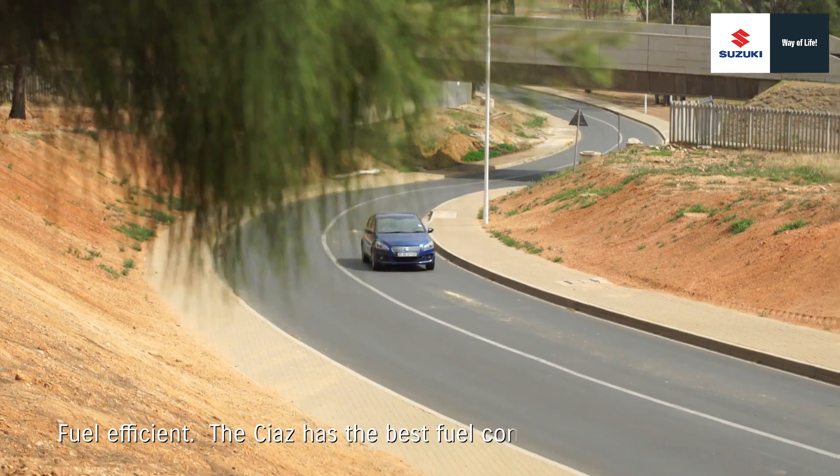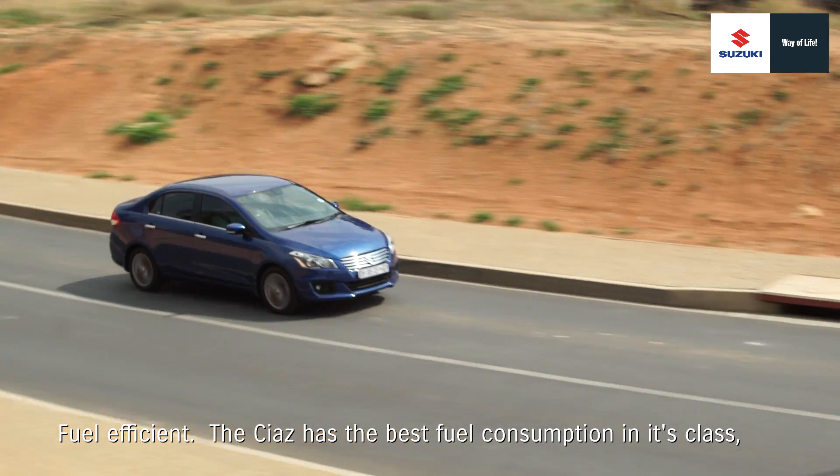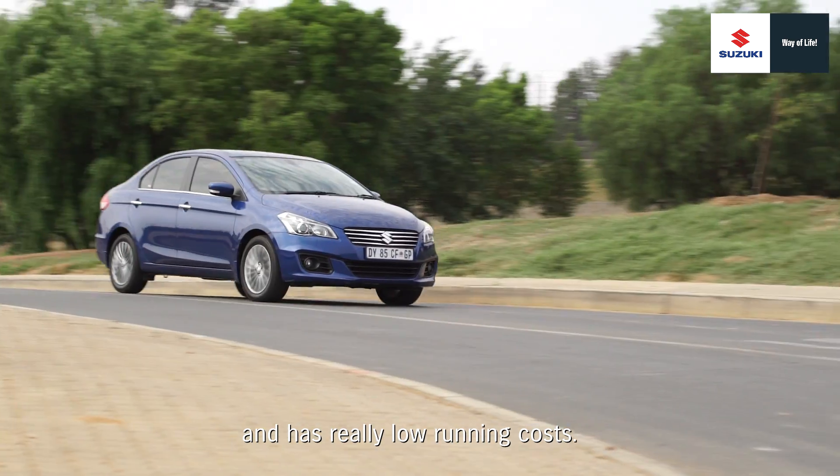Fuel efficient. The Ciaz has the best fuel consumption in its class and has really low running costs.